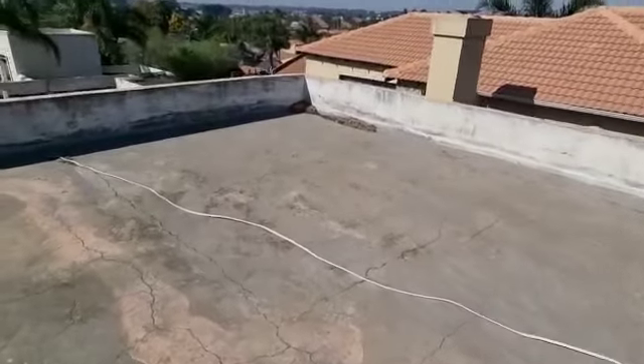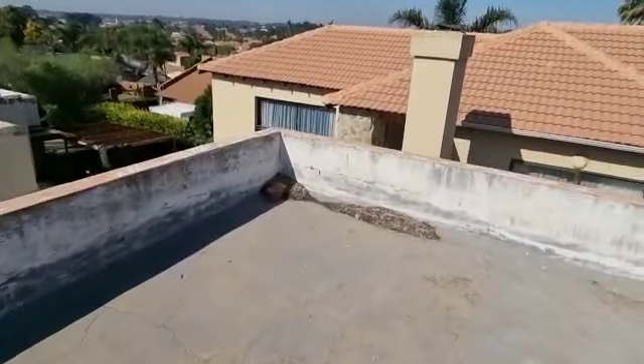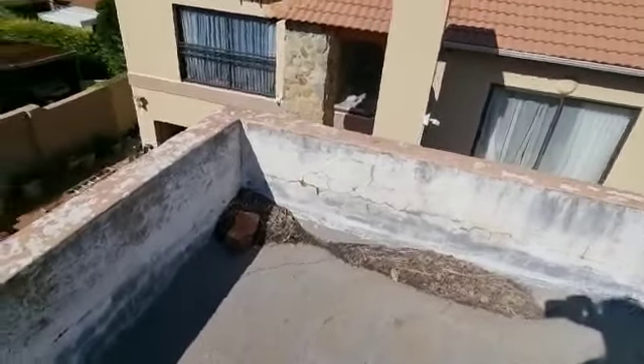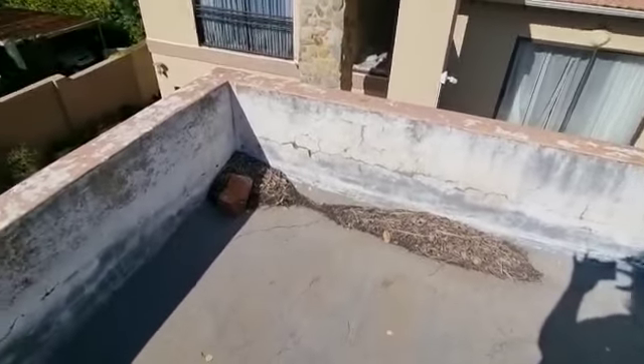So all in all we have a lot of problems on top of this roof, which is going to cost my client in the region of 150 to 200,000 rand to repair properly. Before you buy a property, contact me for a pre-purchase inspection at houtinginspect.co.za.